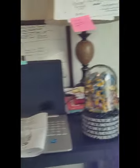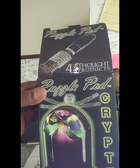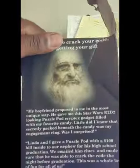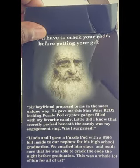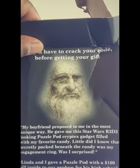So I'll show you for example. As you can see, this is called the Cryptech Puzzle Pod. You can order the Puzzle Pod from Amazon, and it's for ages 10 plus. Now, the purpose of the Puzzle Pod is — somebody came up with the idea for proposing in the most unique way, saying he gave me this Star Wars-looking Puzzle Pod cryptic gadget filled with my favorite candy.